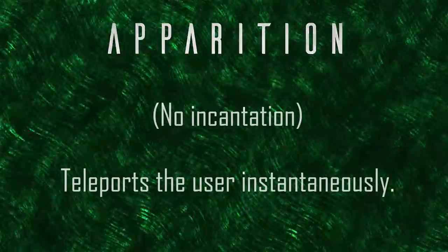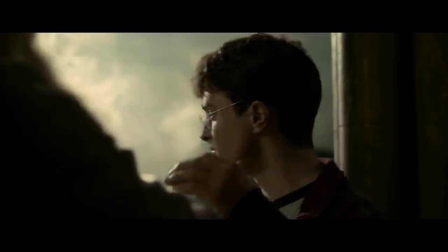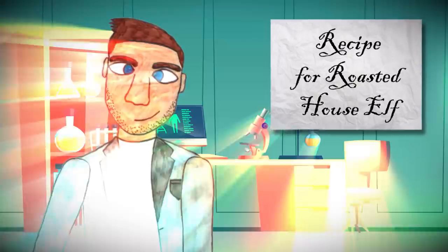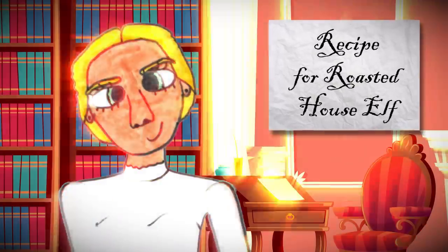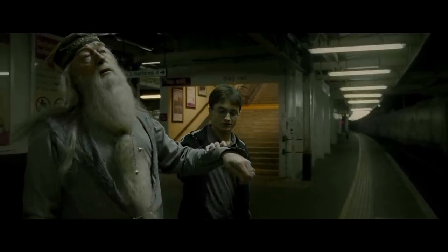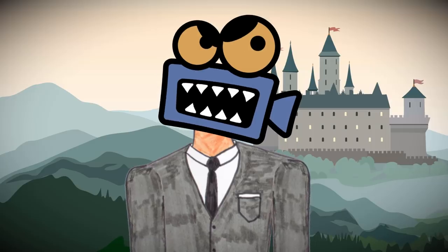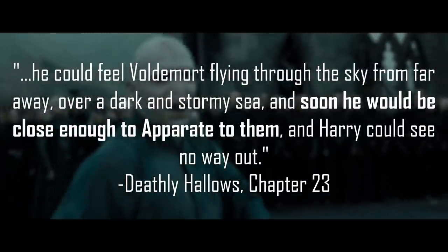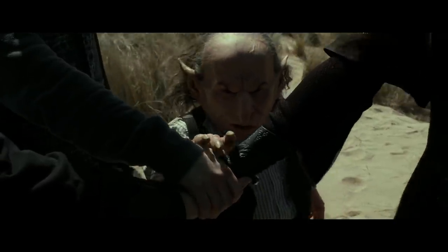Number two: Apparition, the teleport spell. You can't travel faster than the speed of light — except when you can. That's apparition in a nutshell. The Protean Charm is number nine because it allows the user to transfer information instantaneously, but apparition allows matter itself to teleport across space-time — breaking the unbreakable speed limit of the universe. The only limit is that you can only use it to travel to places you've already been, and it gets less accurate the further away you apparate — intercontinental apparition is highly discouraged, and even Voldemort wouldn't chance apparating across Europe. So apparition has some hard limits, and that's what keeps it from claiming the number one spot.